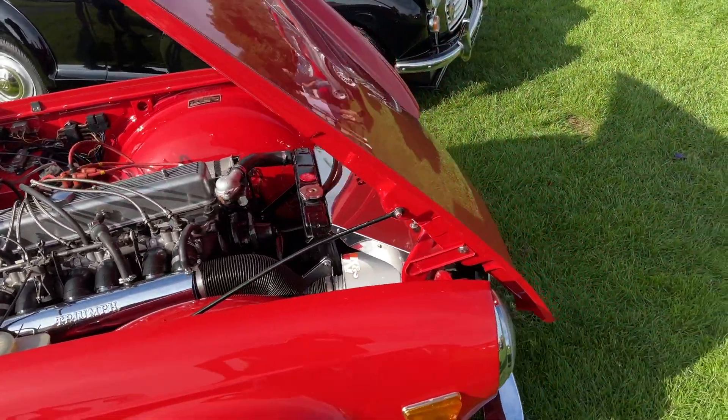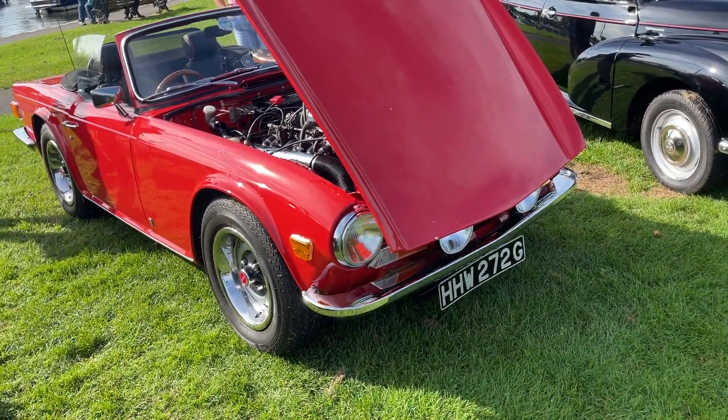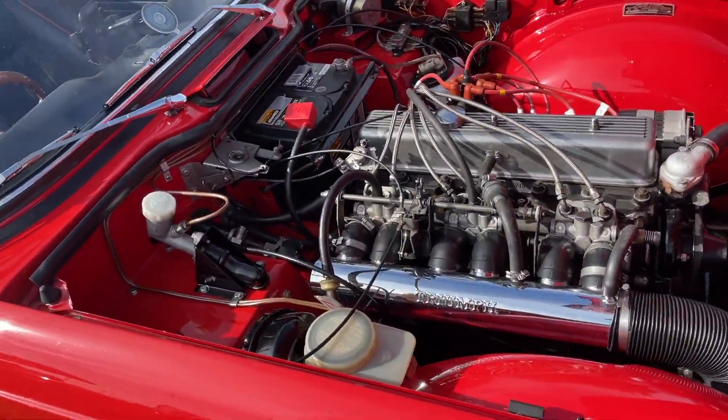This is a lovely looking TR6. He's had it for 20 years and the paintwork was done 20 years ago apparently. It's a G reg, so it's a fairly early one, with a petrol injection engine. How about that for an immaculate finish.